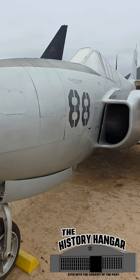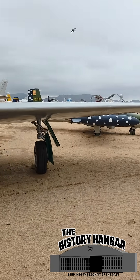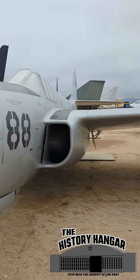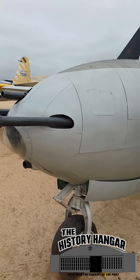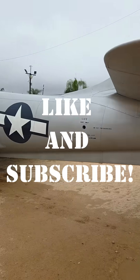It represents a vital learning curve between the prop-driven legacy of World War II and the dawn of the jet age. For aviation historians, it's not just a museum piece — it's the bridge between the P-51 Mustang and the F-86 Sabre, between propellers and afterburners.